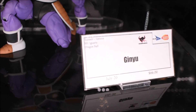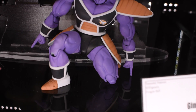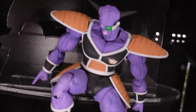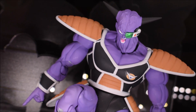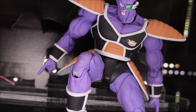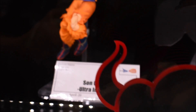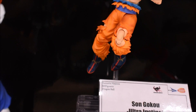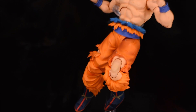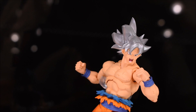Captain Ginyu was shown again as a prototype, and they keep teasing the rest of the Ginyu Force in the background — just a shadow of the rest of the crew. I'm going to estimate we'll get the whole team completed by the end of the year. They also had Ultra Instinct Goku, which we've seen plenty of times before, but he's gone through a few upgrades since the first unveiling.